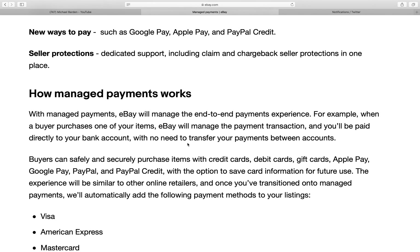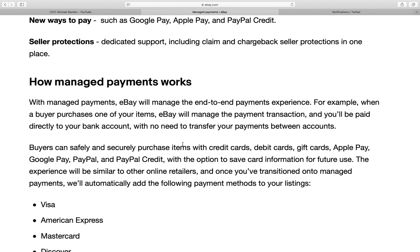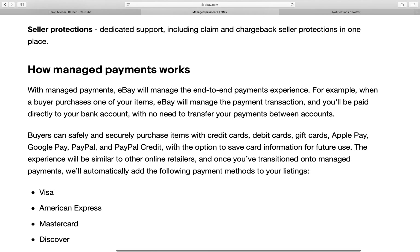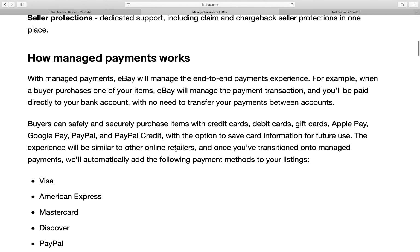Seller protections — dedicated support, including claim and chargeback seller protections in one place. I don't know, we'll see how that goes. I tried to call eBay managed payments and they're shut down right now, so there's really nobody to speak with to ask any questions about how eBay managed payments work.